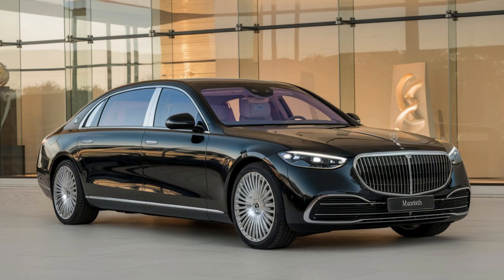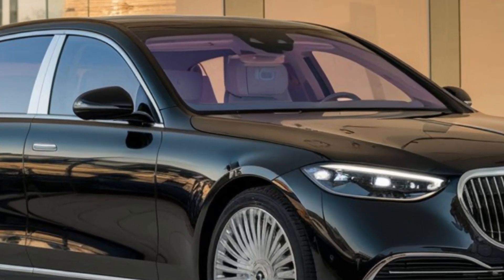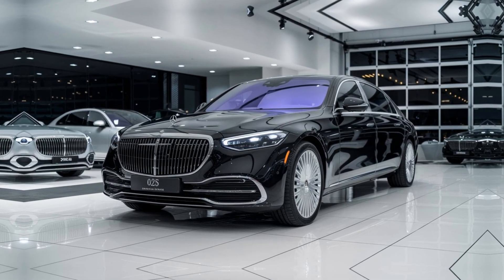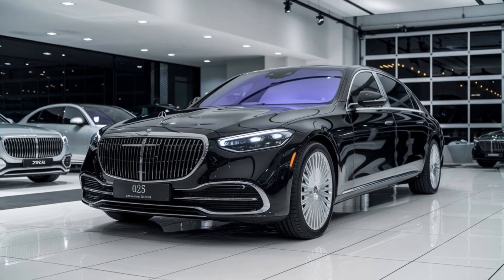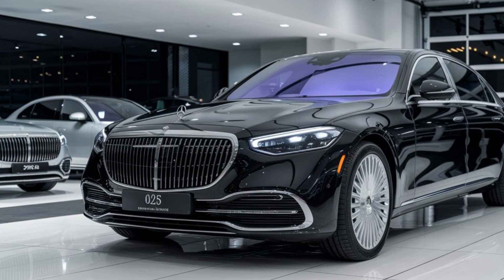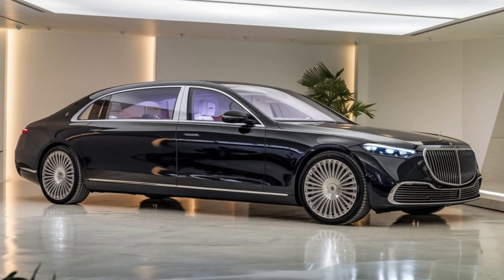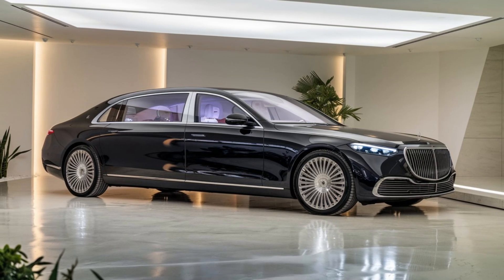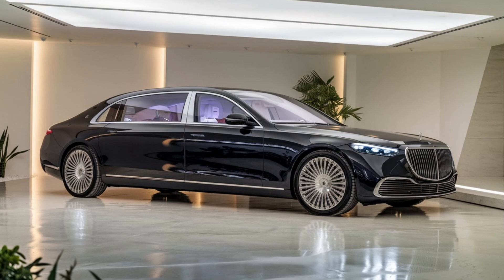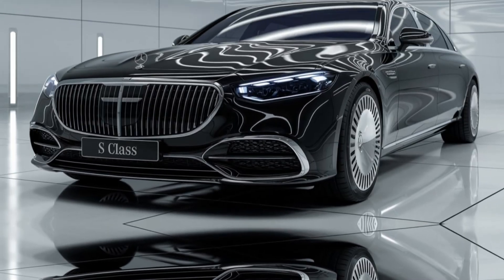Step inside the 2025 Maybach S-Class and you're welcomed into a sanctuary of lavish comfort and cutting-edge technology. The cabin is lined with premium leather upholstery, exquisite wood trims, and customizable ambient lighting. Rear passengers are treated to first-class accommodations with fully reclining seats, massage functions, and entertainment screens. Advanced noise insulation and a Burmester high-end surround sound system ensure a serene, private jet-like environment for all occupants.